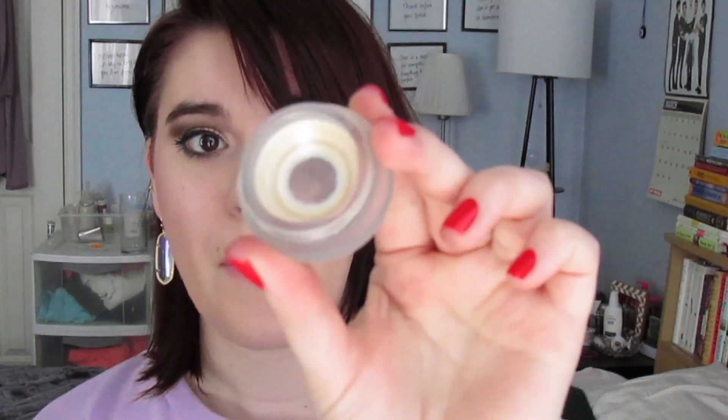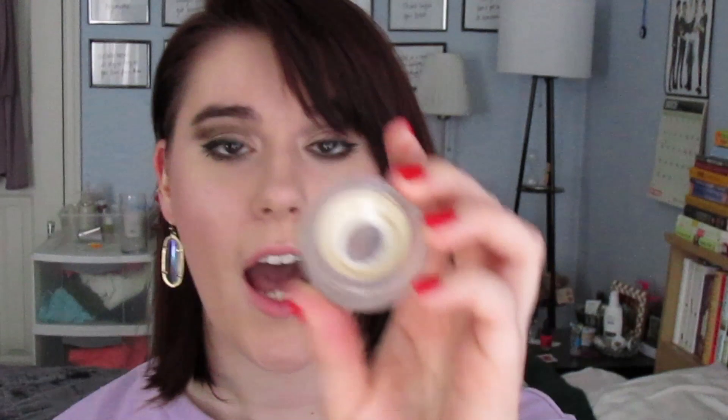This one is so shocking to me — my RMS Living Luminizer. Look at how little is left in that pan! I just want to use it up as quickly as I can. I use a dry beauty blender or sponge to pick up the product and apply it, which probably uses more product than fingers but applies it so nicely and lets you blend it. I've been using it a lot lately and really enjoying it. I hope to finish this within the first month and a half of the project — I just need to remember to apply it on days I wear makeup.